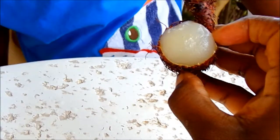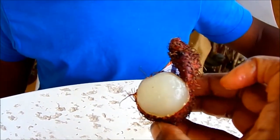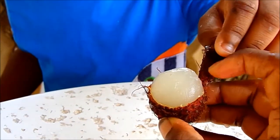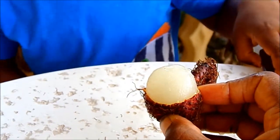It's white. I think this is called lychee. It's lychee! Now we're going to try and cut the white part. You want to give it a taste? No.